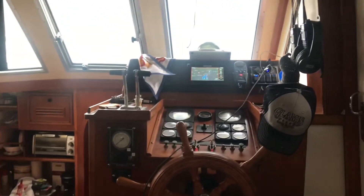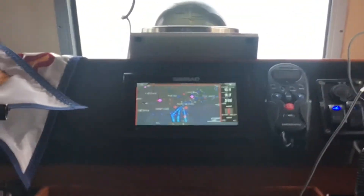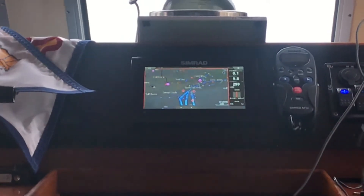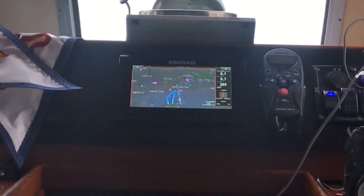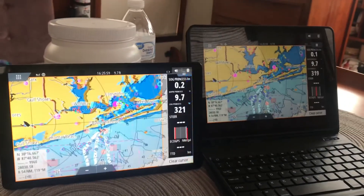You can see right here — that's the navigation up there on the screen on the boat, and it's showing me that same information right here on the tablet. I can go to either one of these anywhere on the boat. If I'm downstairs sleeping I can put this on and see where I'm at and what's going on.